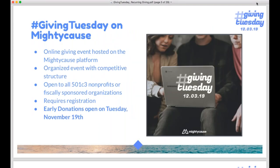Mighty Cause has hosted our own event on our platform for Giving Tuesday for many years now. It's our opportunity to invite nonprofits that use our platform on a year-round basis to come together in an organized event that really helps to encourage and grow giving for Giving Tuesday. For our event, we do require registration — just a short form. We also open giving early. You can start the fun before Thanksgiving and kick off your campaign with early giving right at November 19th.